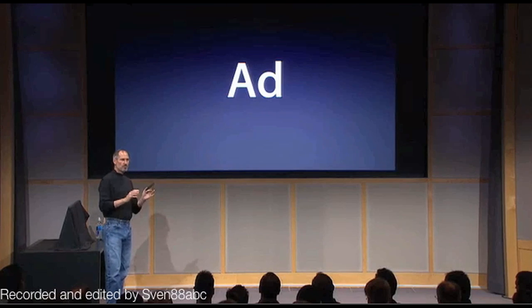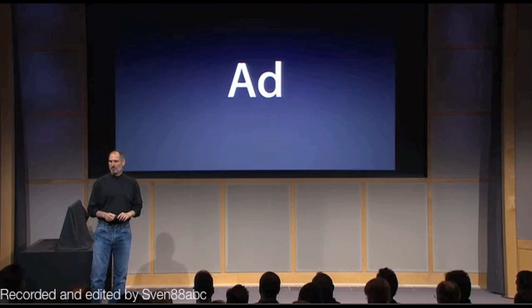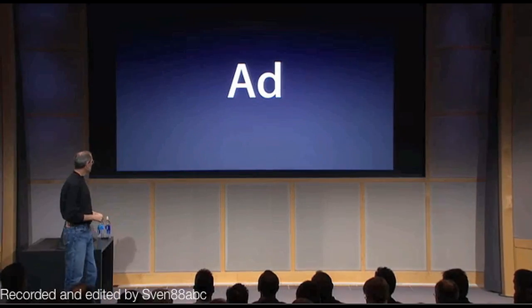We made a new ad that we're going to start running in a few days. If you want, I'll show it to you — it's real simple. Let's run it now.